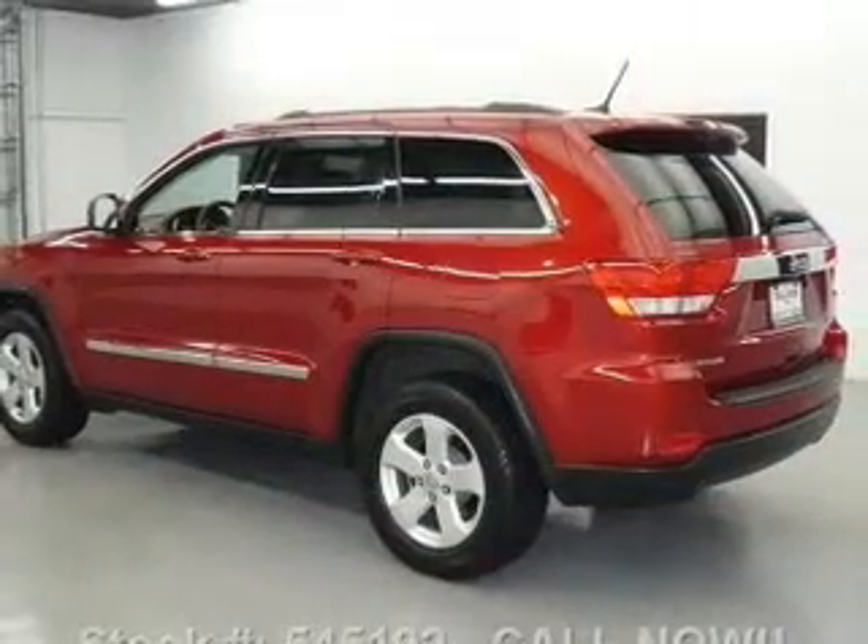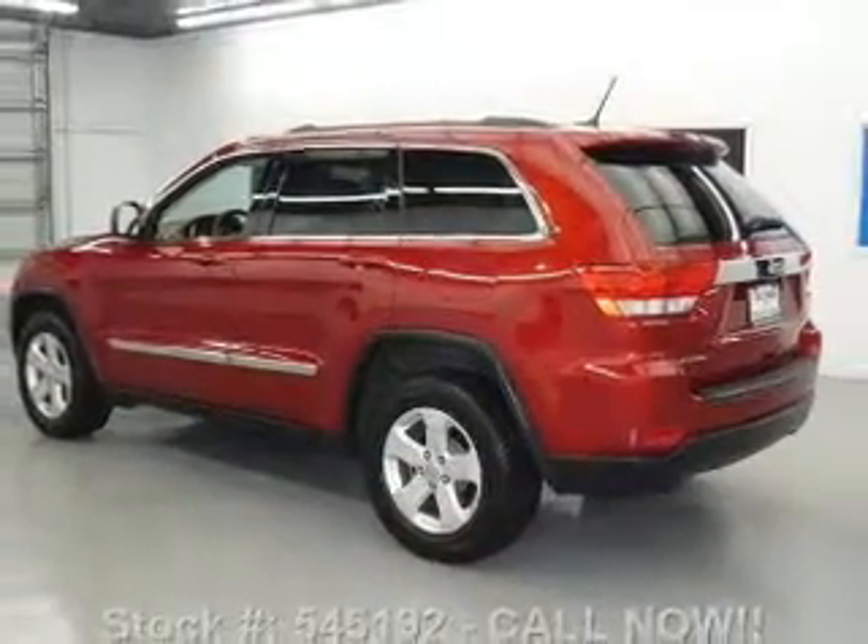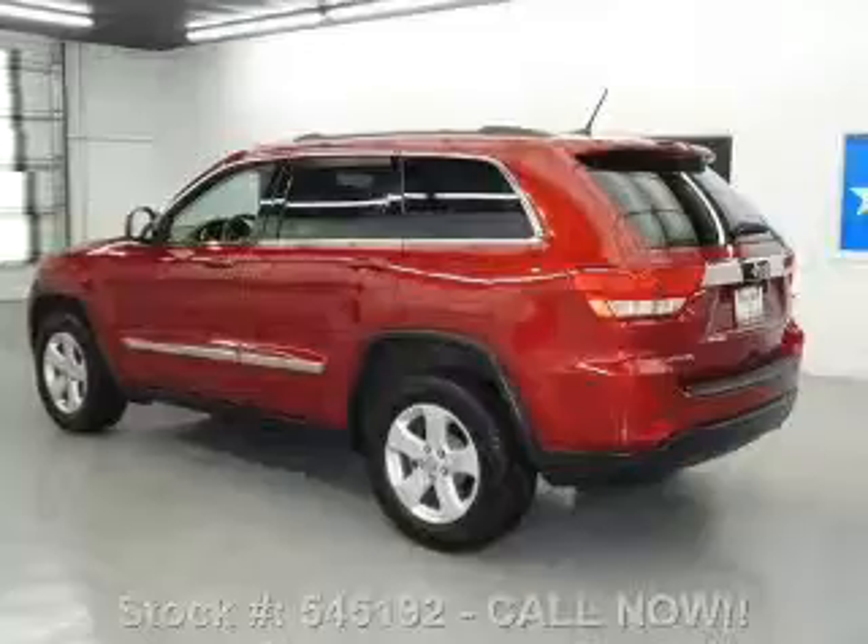Leather seats. Power door locks. Power windows. Cruise control. An AM-FM stereo with a CD player. A satellite radio. Power mirrors.